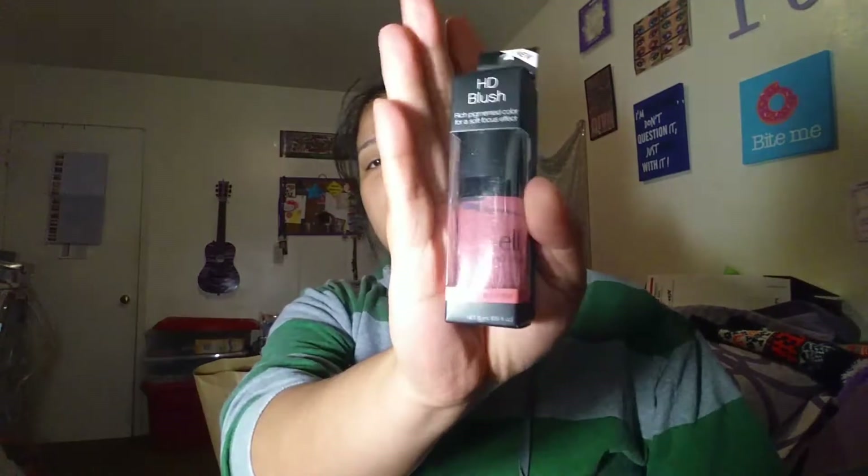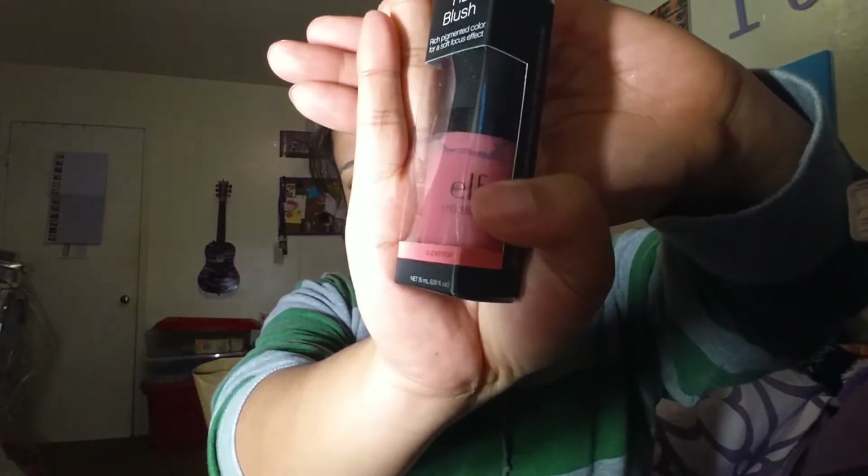I just have two makeup related products that I got. I got the e.l.f. HD Blush. I don't know if you guys could see it from the light, but this is in the shade Superstar, number 83232. So it's from the line e.l.f. — I knew they had brushes but I never knew they had blush. What I like about this is it has a pump, but I haven't opened or tried it yet, so I'll let you guys know how it works and give you a review.